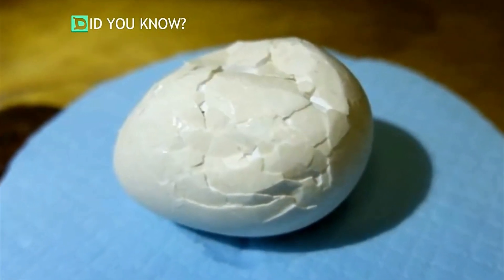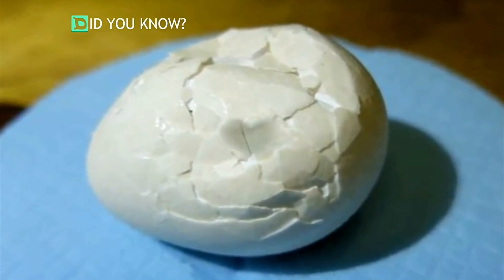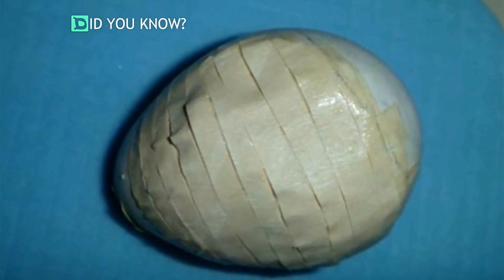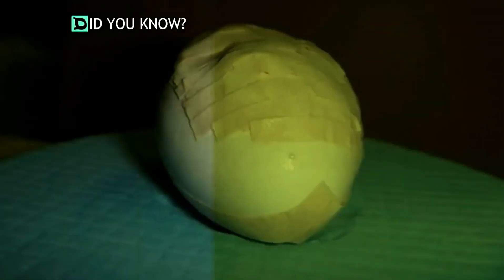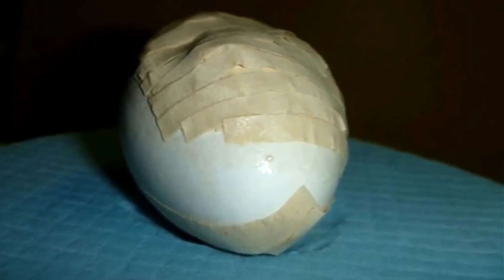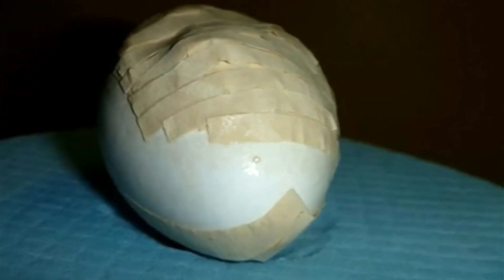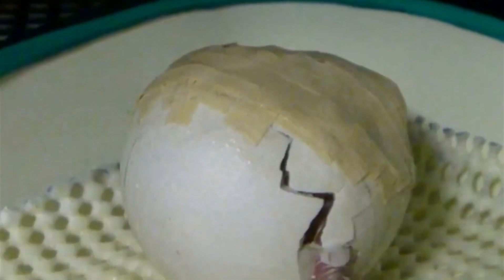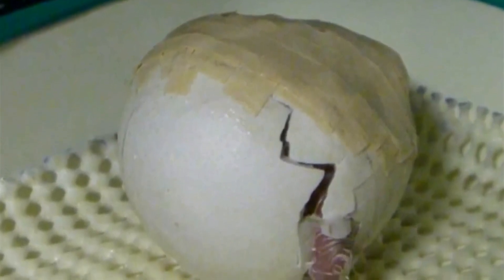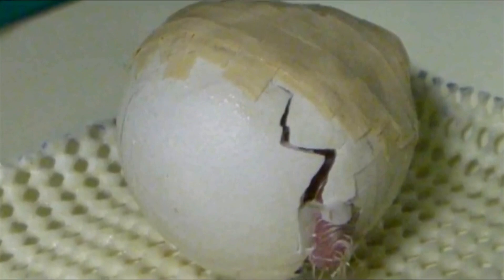The team used a gentle adhesive with high hopes that the internal membrane wasn't damaged. With tensions high, all the researchers could do was wait and hope. On February 28, 2014, a tiny beak emerged from the damaged shell. The keepers were amazed — this is the very first kakapo chick born in the world in 2014. Her name is Lisa One.